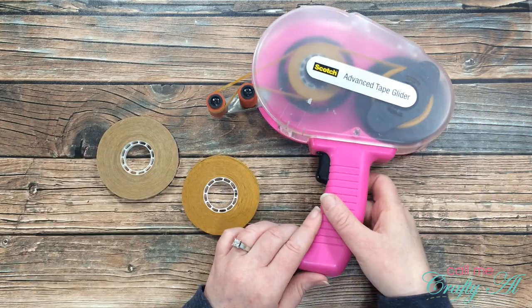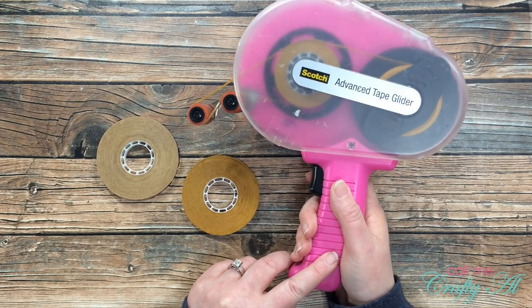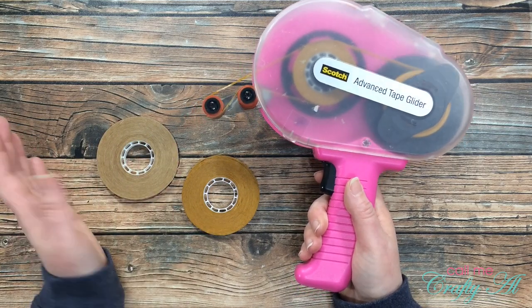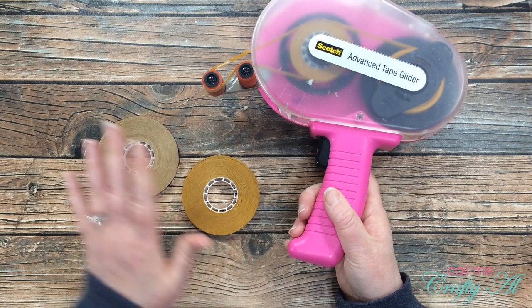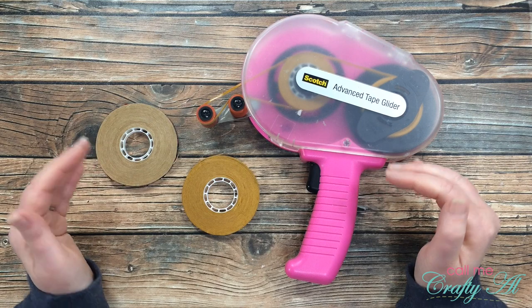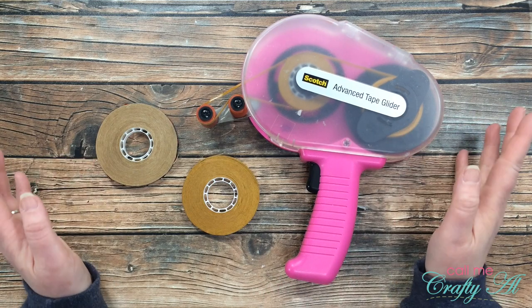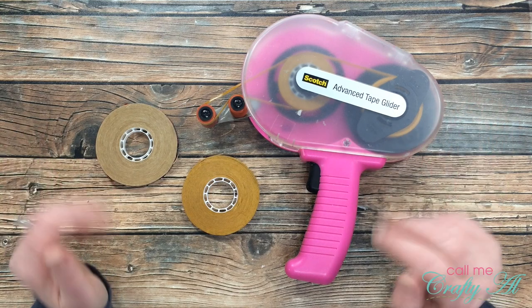One thing you might not like about the ATG is that it's definitely bigger than a regular tape runner, but I think it looks heavier than it actually is. My mom also uses it and loves it. Another thing that takes getting used to is changing out the rolls — there are some videos on YouTube that show you how — but once you get the hang of it, it's quick. I can change it out in about 30 seconds now, but when I started it probably took five minutes.